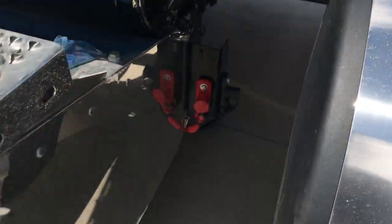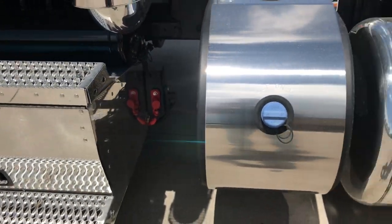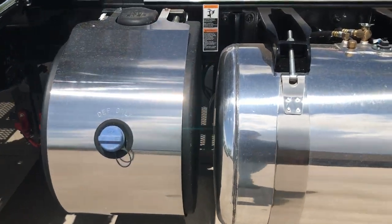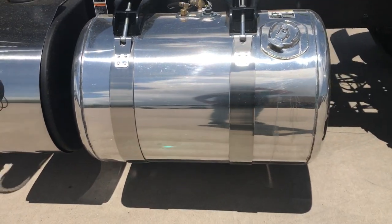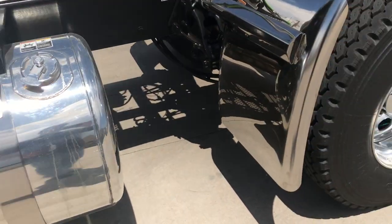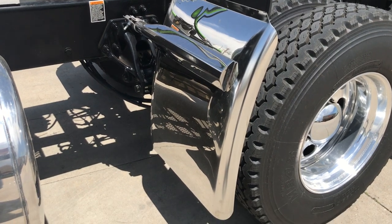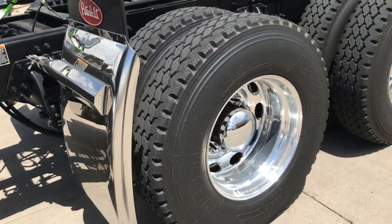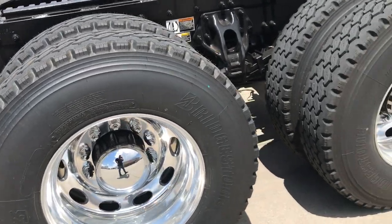There's a jump post right back here if needed to jump a pony motor or anything like that. Medium DEF tank. Got an 80-gallon driver's side fuel tank, and a 120-gallon on the other side. Got the Hodgebilt quarter fenders.